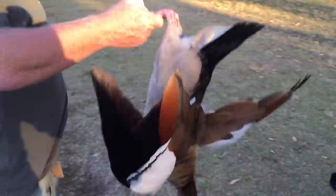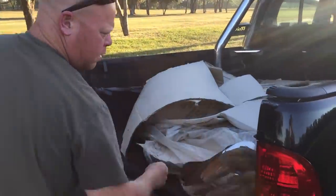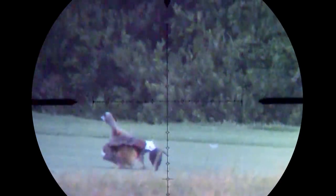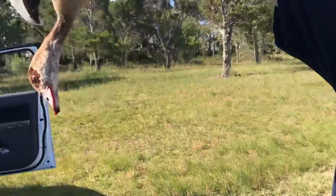Stone dead. The benefit of the fixed magnification scope is also that the reticle subtensions remained usable at all times, and this also encouraged me to start shifting over to first focal plane.